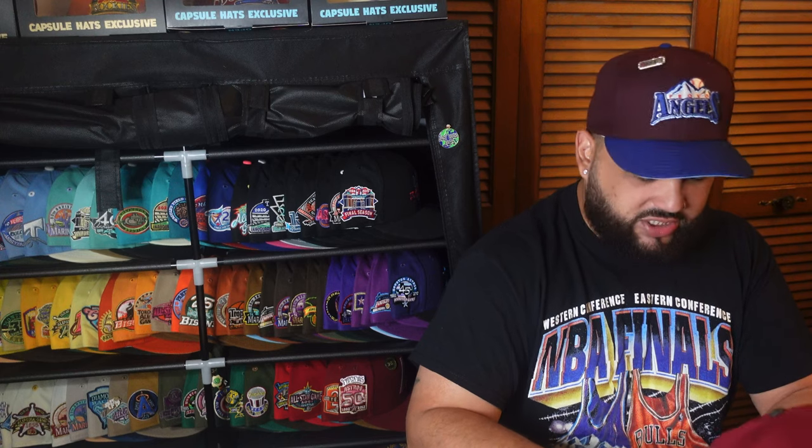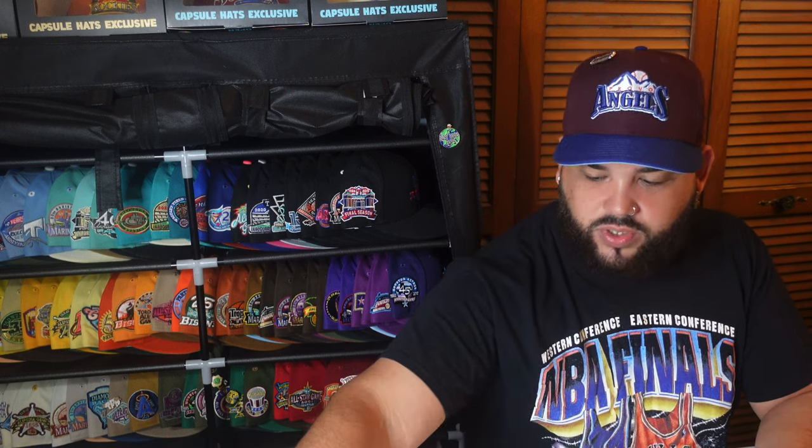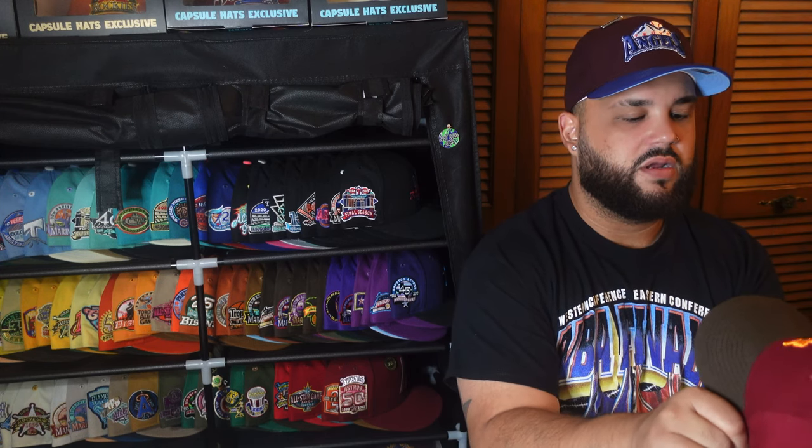Pretty soon we're gonna be doing my second Whatnot auction. I'm gonna be doing a crazy video here soon with unboxings, and all of those are gonna be for Whatnot — so stick around. I appreciate everybody that tunes in every time I upload, it means a lot. I'm just trying to keep the community alive for hats. Let's give this fitted a nice little soft curve and we're gonna take it to the dome one time for y'all.